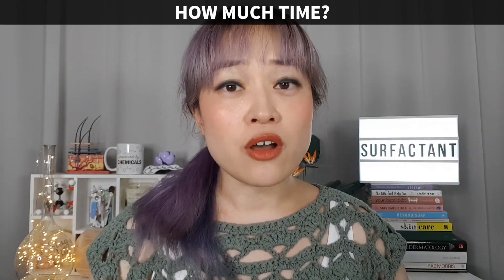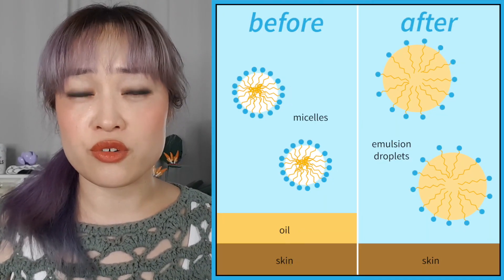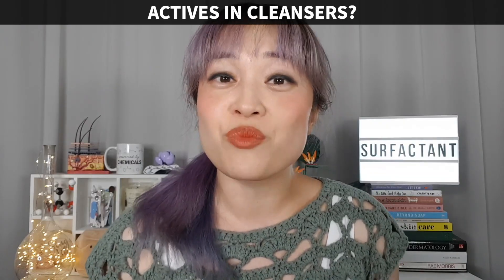How long should you massage? Again, no strict rules — you just need to rub the cleanser long enough for dirt and oils to get lifted by the cleansing surfactants. There's no benefit to letting it soak longer, and you might risk more irritation by giving any irritating ingredients a longer time to affect vulnerable skin. If a cleanser has actives, the instructions might say to leave it on longer — it's been designed and tested to be used that way.